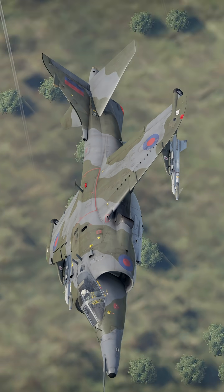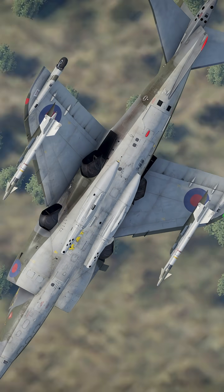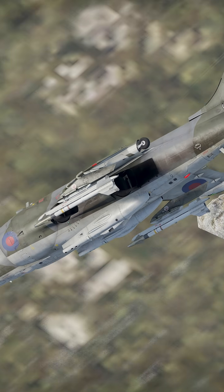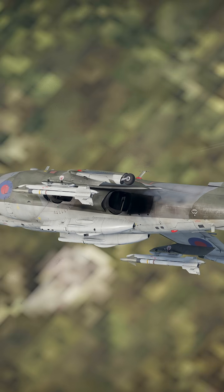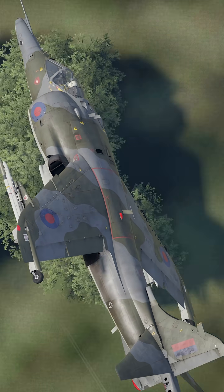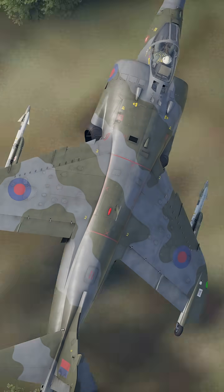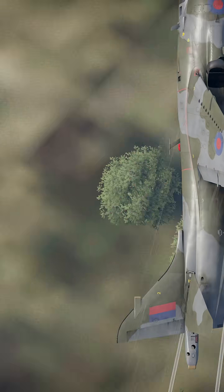It wasn't perfect. Difficult to fly, expensive to maintain, and sometimes affectionately called the Widowmaker. But it inspired an entire generation of VTOL aircraft, including the modern F-35B. By the 2010s, most Harriers were retired, replaced by more advanced jets.